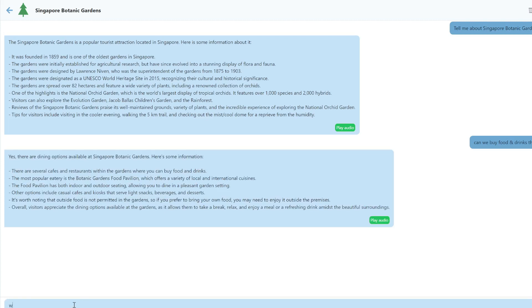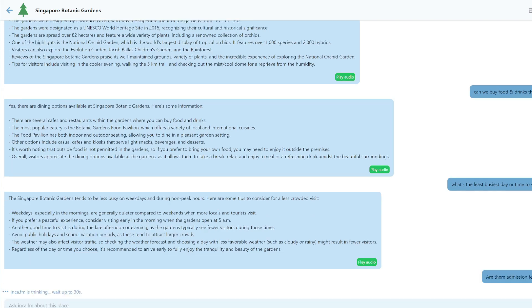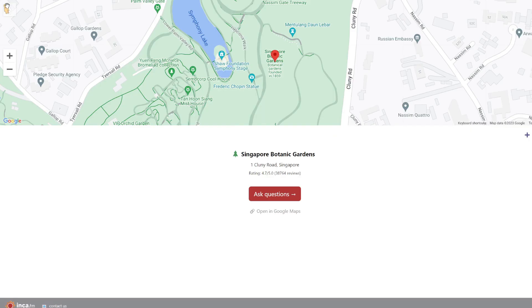It gives us some info. Let's ask it some questions — what's the least busiest day or time to visit? And are there admission fees? You can see it's pretty accurate. This tool is called Enka.fm.